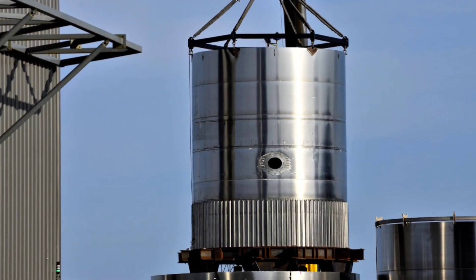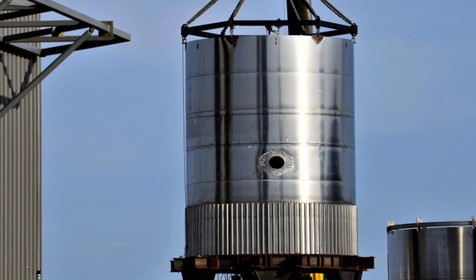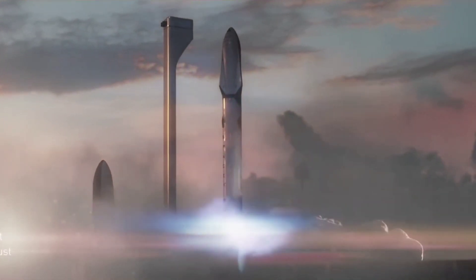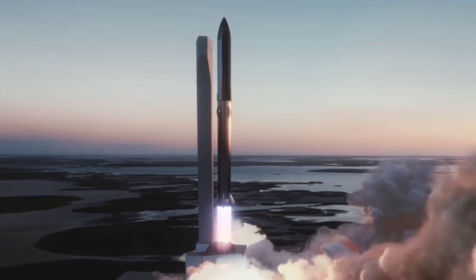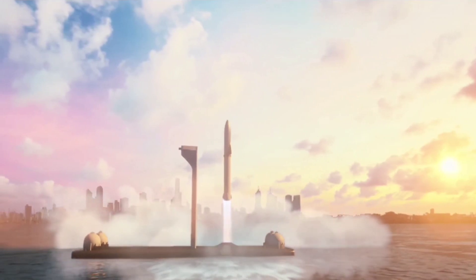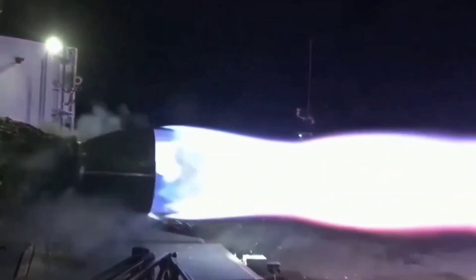The only other major change SpaceX clearly made with booster BN 2 was switching the positions of its liquid methane and liquid oxygen tanks, ensuring that super-heavy's heavier oxidizer is closer to the rocket's base. Musk also stated that SpaceX will eventually upgrade super-heavy to 32 engines, giving future boosters a central cluster of 12 engines that will significantly improve the efficiency of boost-back burns. With 29 identical Raptors — the simplest possible super-heavy booster — it would produce up to 5,800 metric tons (12.8 million lbf) of thrust at liftoff.